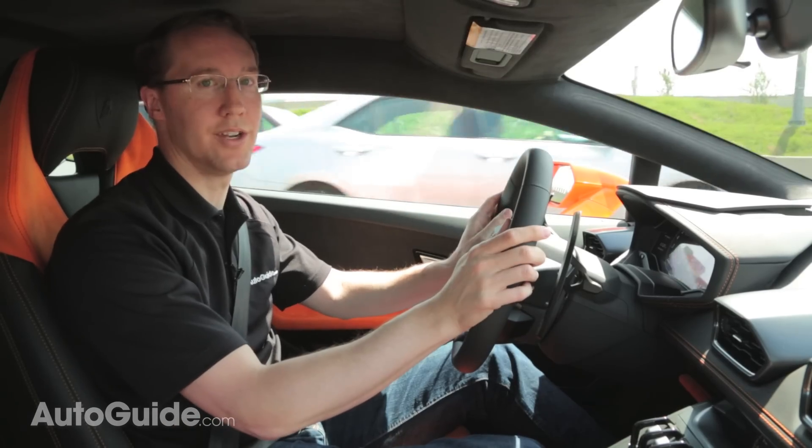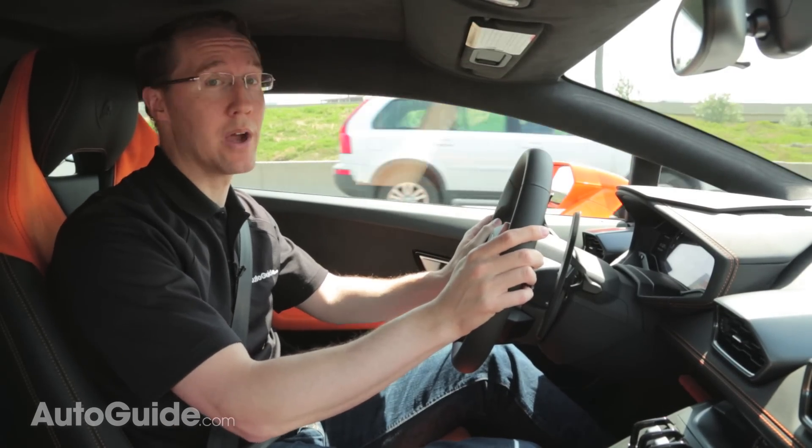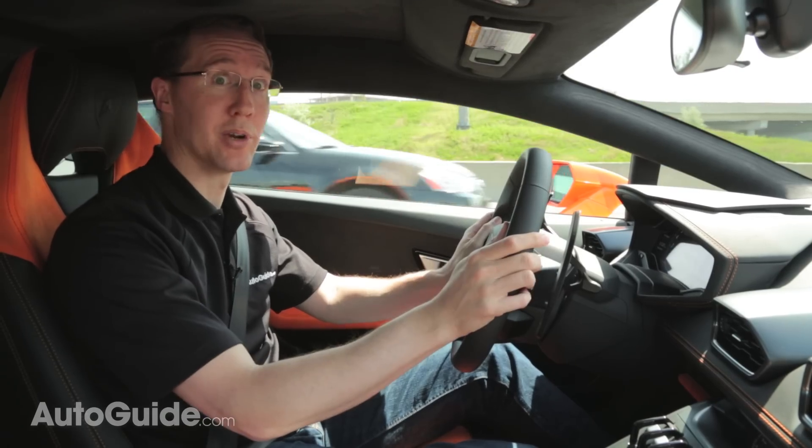So here I am, stuck in traffic, which is how I spend a lot of time. Except now I look completely awesome because I'm driving a Lamborghini.